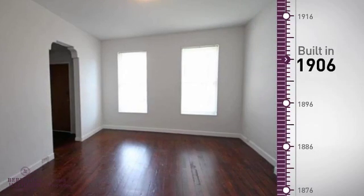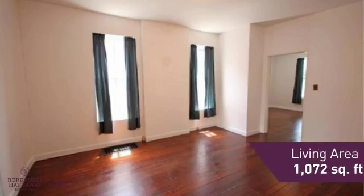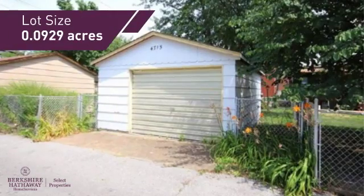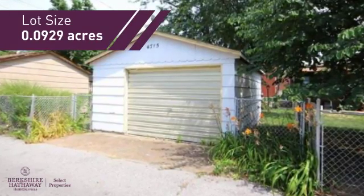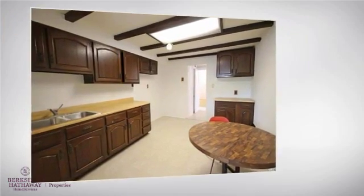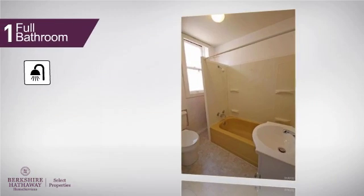This property was built in the early 1900s and features over 1,000 square feet of space, giving you a spacious layout to play host or kick back and relax after a long day. Inside, you'll find two bedrooms so you always have a private space to come home to, as well as one full bathroom.